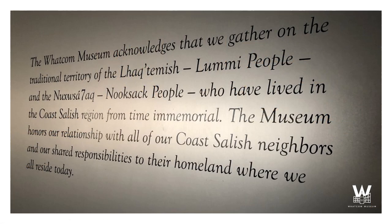Before I begin, I would like to acknowledge that the Wacom Museum resides on the traditional territory of the Lummi and Nooksack people, who have lived in the Coast Salish region from time immemorial. The museum honors our relationship with all of our Coast Salish neighbors and our shared responsibilities to their homelands where we all reside today.